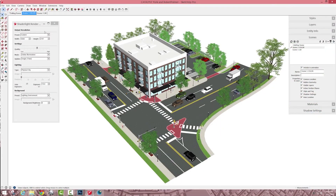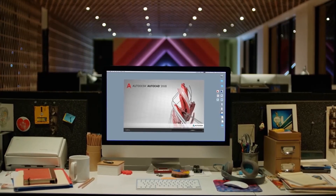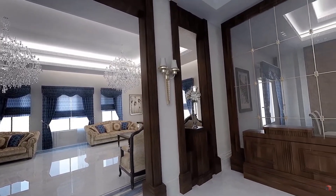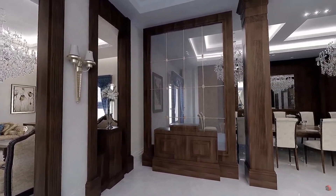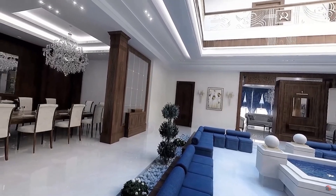If you would like to start a big construction project, designing accurate blueprints will be easier in AutoCAD. However, for amazing renders to visualize interior and exterior scenes, you can choose SketchUp instead of AutoCAD, because it is very good at this.